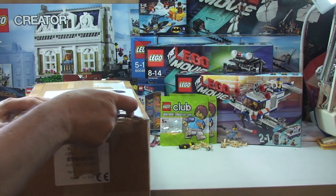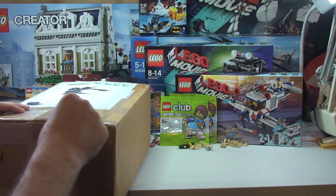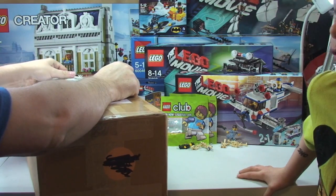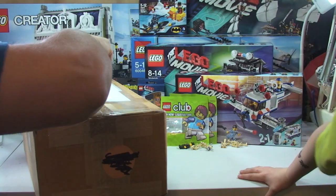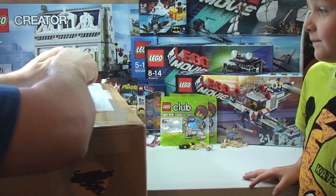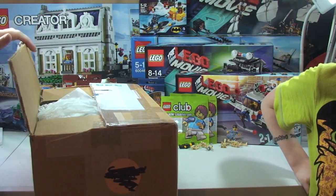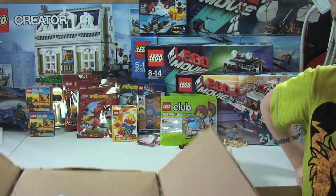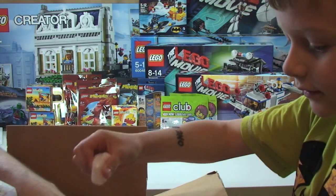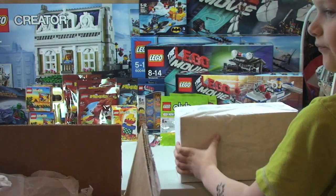Obviously Ethan's my little helper and he loves Lego himself. He's got lots of Lego in a big blue box in his bedroom. He's also got a bit of a Lego police city going on. Sorry guys, this next box is very difficult to get into.